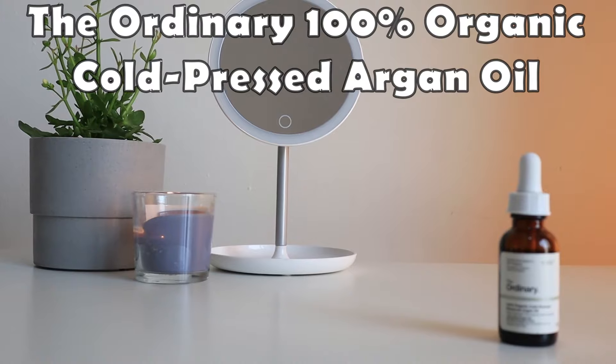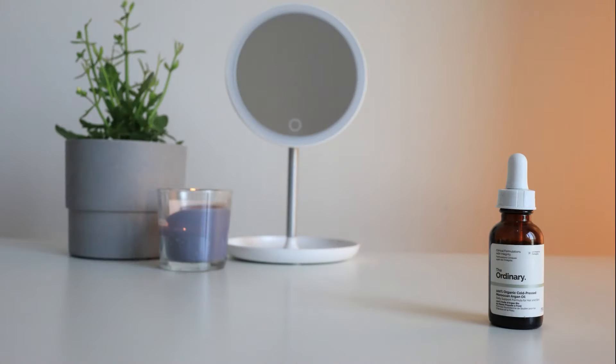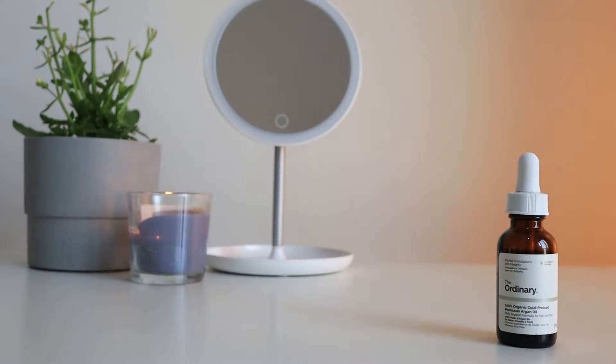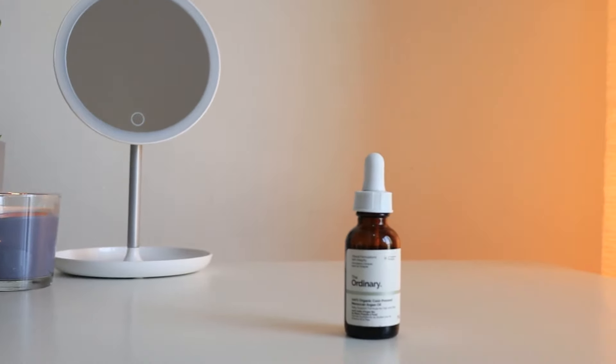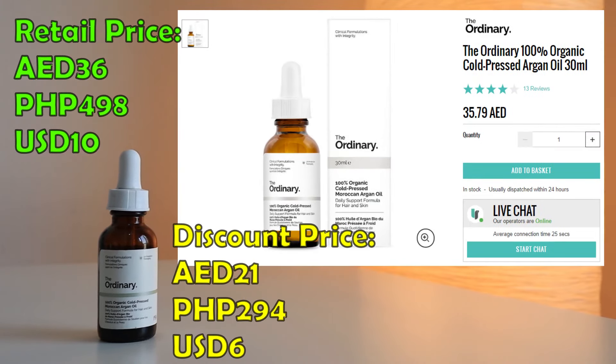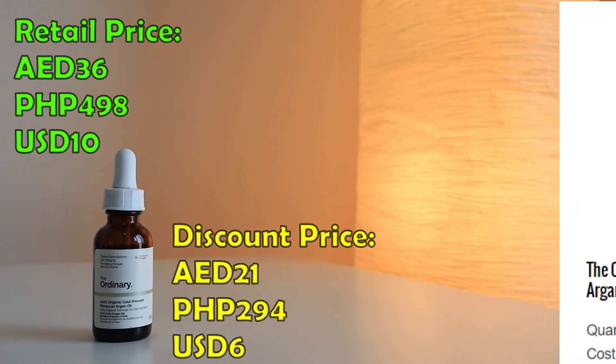The next step is The Ordinary 100% Organic Cold Pressed Argan Oil. This oil is rich in fatty acids, vitamins, and carotenes which hydrate and nourish the skin. You can also use this on the hair to leave it shiny, but don't put too much or your hair will be a greasy mess. This oil is rich in vitamin E to combat dryness, and my skin is very well hydrated in the morning whenever I apply this at night. It retails for 36 dirhams from lookfantastic.ae, and I paid 21 dirhams after discount.